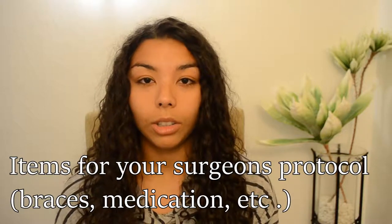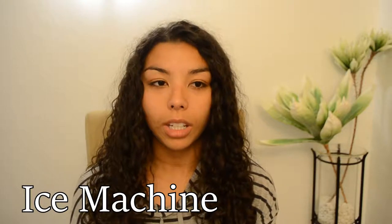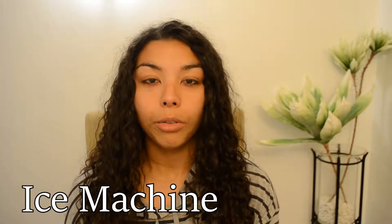The first thing I recommend is anything that your surgeon or doctor has told you that you needed. This varies from surgeon to surgeon — some people are informed they must use certain braces after surgery, and different people may be prescribed different medications. So you want to make sure to do whatever your surgeon and doctor is telling you.